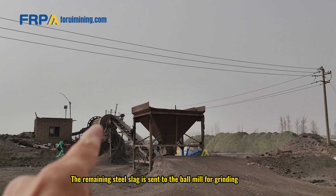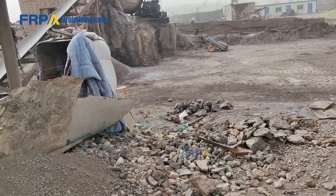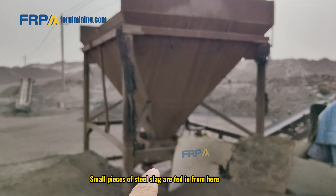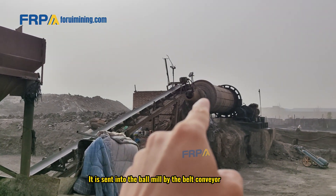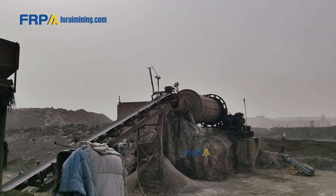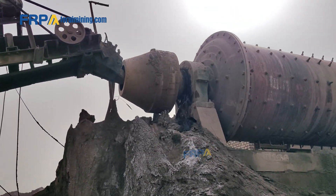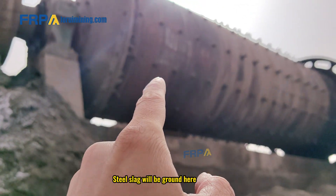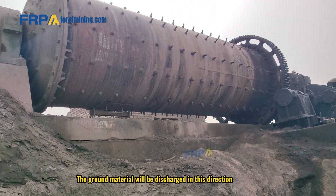The remaining steel slag is sent to the ball mill for grinding. Small pieces of steel slag are fed in from here and sent into the ball mill by the belt conveyor. Steel slag will be ground here, and the ground material will be discharged in this direction.